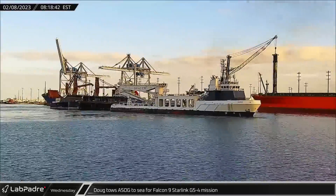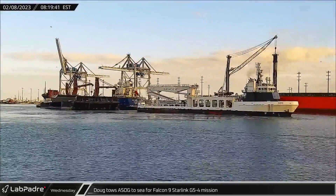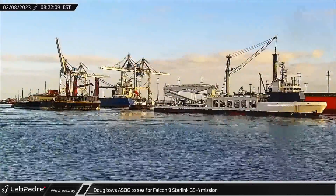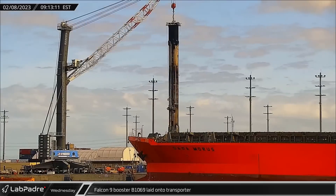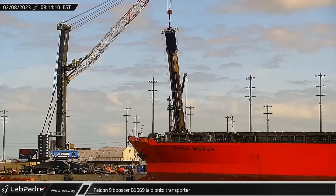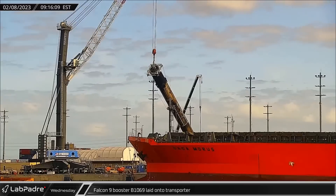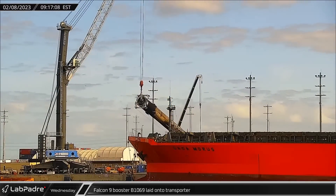On Wednesday morning, SpaceX's fairing recovery vessel Doug towed A Shortfall of Gravitas out to sea in support of the Starlink 5-4 launch. A short time later, Booster B-1069 was lifted and rotated horizontal before being lowered to the waiting transporter for its trip back to Hangar X.